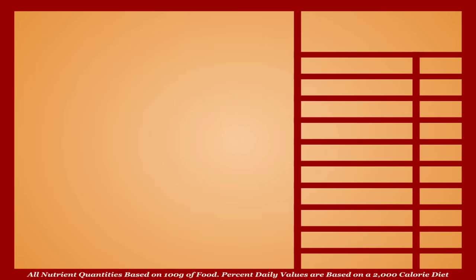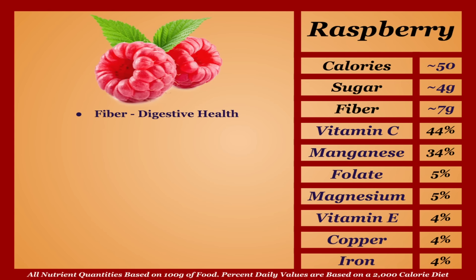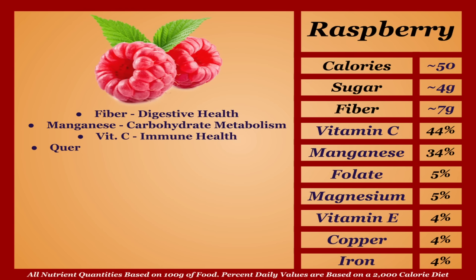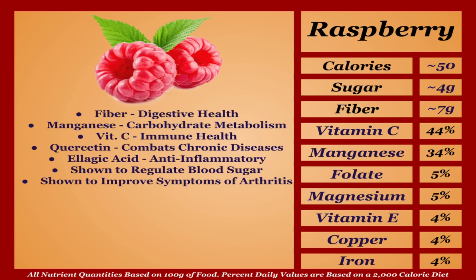Raspberries are an average-calorie fruit with a solid micronutrient profile. They're very fibrous, aiding digestive health by benefiting gut bacteria, and a great source of manganese and antioxidants including vitamin C, quercetin — known for combating chronic diseases — and ellagic acid, a notable anti-inflammatory. Raspberries are also shown to regulate blood sugar and improve symptoms of arthritis. Overall a very healthy fruit — I'm putting them in the A tier.